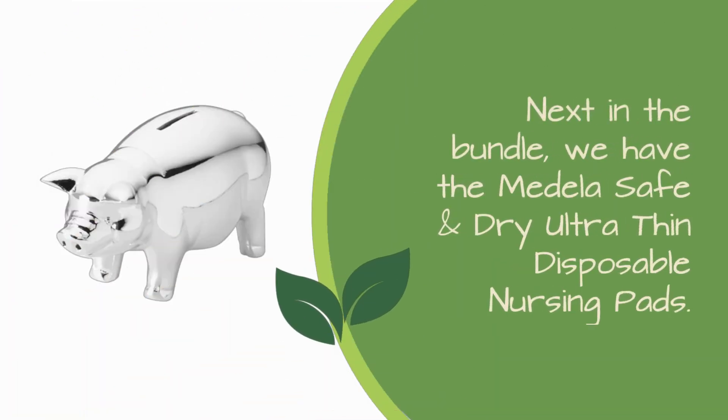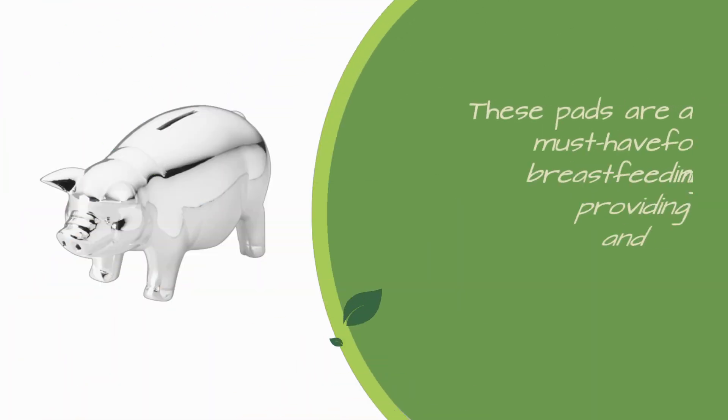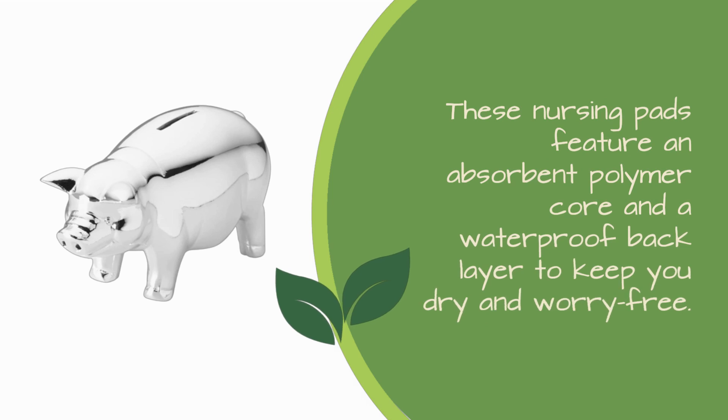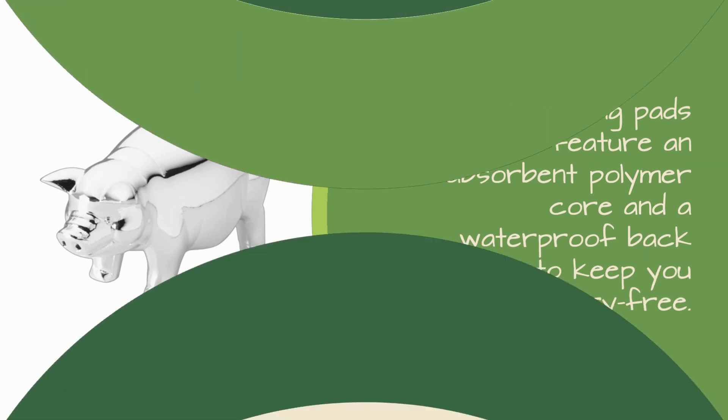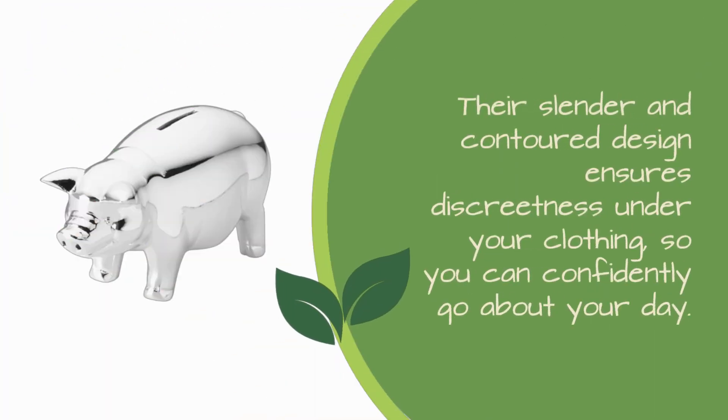Next in the bundle, we have the Medela Safe and Dry Ultra-Thin Disposable Nursing Pads. These pads are a must-have for breastfeeding moms, providing absorbent and leak-proof protection for low to moderate leakage. They feature an absorbent polymer core and a waterproof back layer to keep you dry and worry-free. Their slender and contoured design ensures discreetness under your clothing, so you can confidently go about your day.